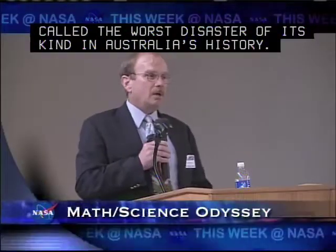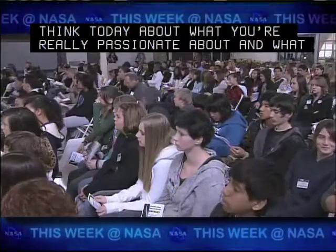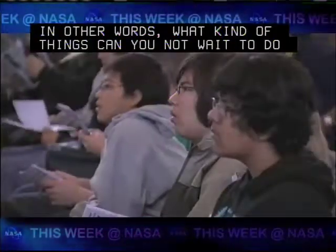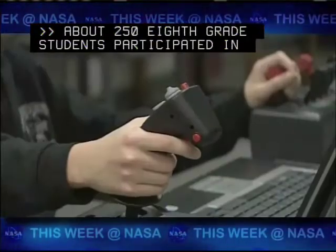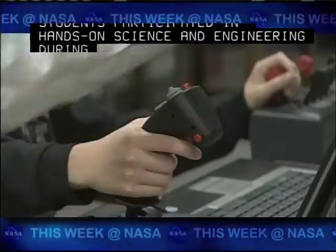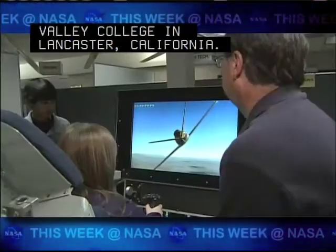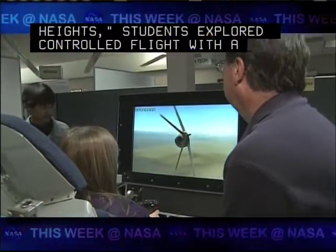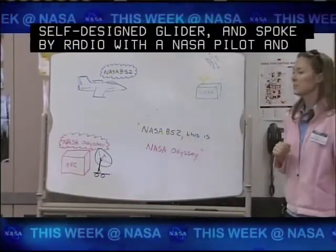I would encourage you to think today about what you're really passionate about and what you're really good at — what kind of things can you not wait to do when you get spare time? About 250 8th grade students participated in hands-on science and engineering during the Bonnmeyer Math and Science Odyssey at Antelope Valley College in Lancaster, California. Under the theme Soaring to New Heights, students explored controlled flight with a self-designed glider and spoke by radio with a NASA pilot and flight test engineer in an F-18.